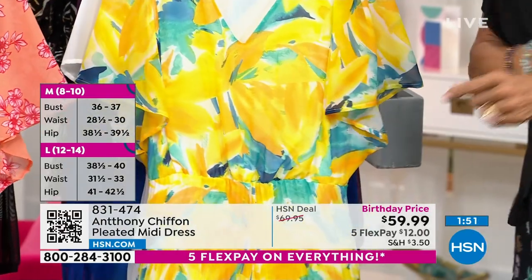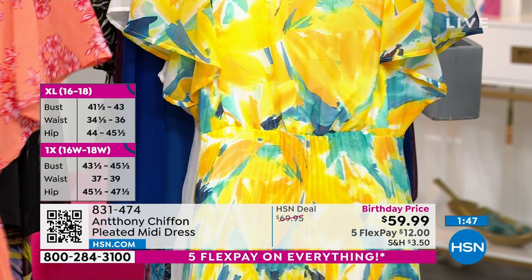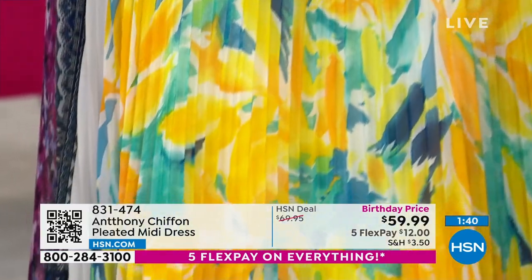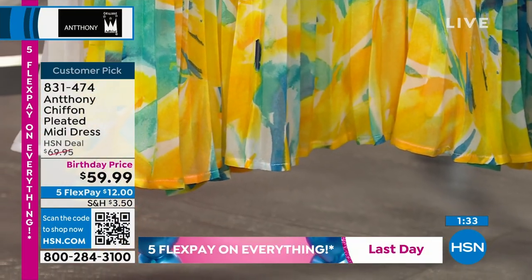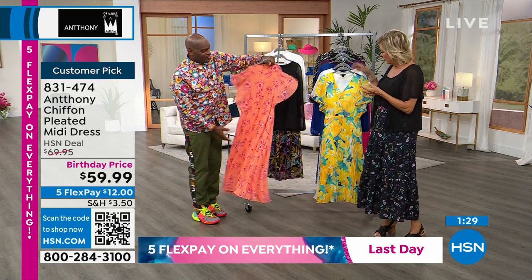If you are bustier, think about what sizing you might want to do. We start at extra small and go up to 3X. If you're busty, consider going up a size. It's a size for everyone with equal sizing and equal pricing, which is lovely. Some stores have a different price for plus size, but it's so nice that everybody gets the same price — equality for everyone.